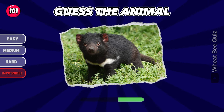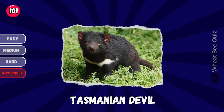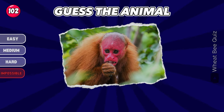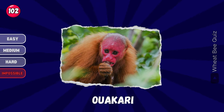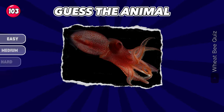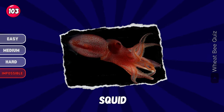Let's move on to the next. Tasmanian devil. Do you recognize this animal? What is this? A squid.